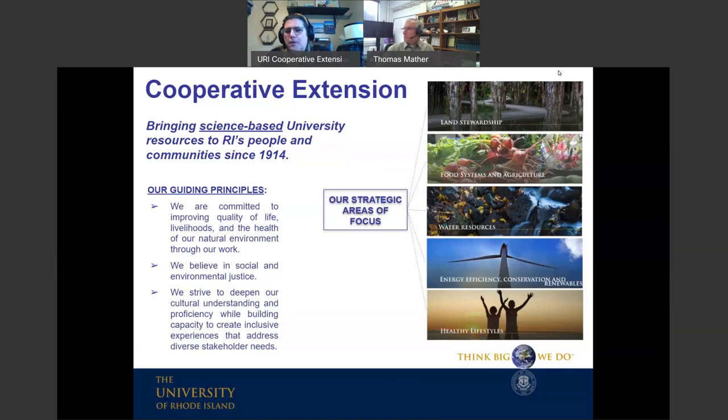If you would help us ensure that everyone has access to this information, please share the link to this recorded webinar, which will be provided in about a week on our YouTube channel. Tonight's webinar fits within our healthy lifestyles area of focus. We have programs in land stewardship, food systems and agriculture, water resources, energy efficiency, conservation and renewables, and healthy lifestyles.